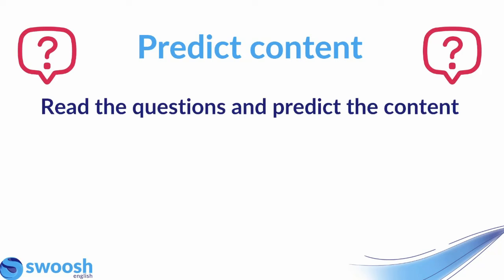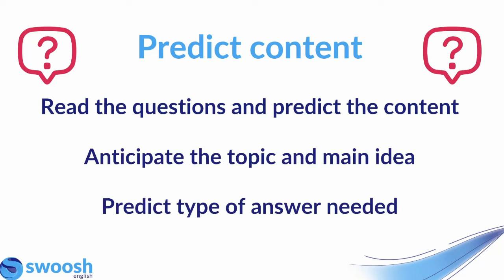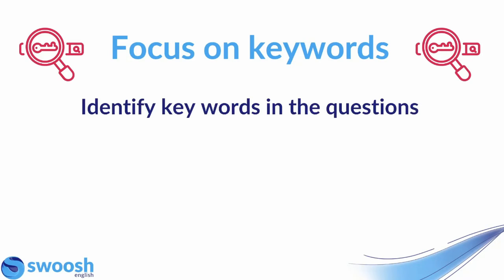Next up, we have predicting content. Before you even listen in the test, you will have an opportunity to read the questions. When you're reading the questions, don't just passively read them — try to predict the content, think about what it is that you're going to listen to, anticipate the topic and maybe the main idea, and predict the type of answer needed. Make sure that you're using that preparation time wisely: predict what you're going to listen to and prepare yourself to hear it.